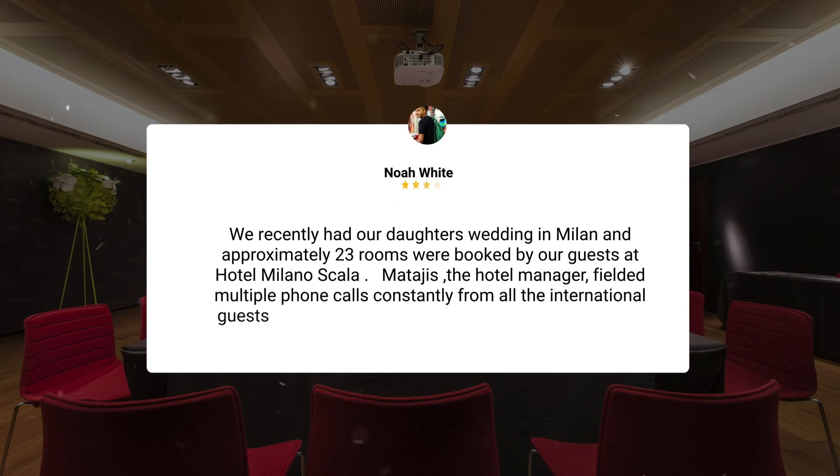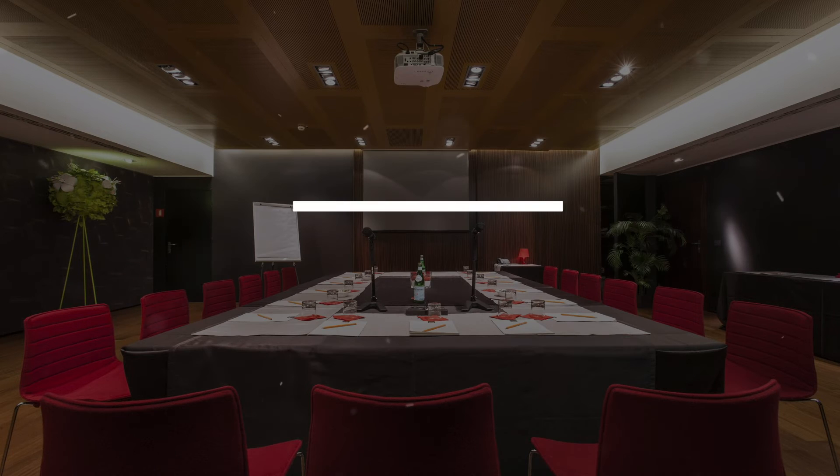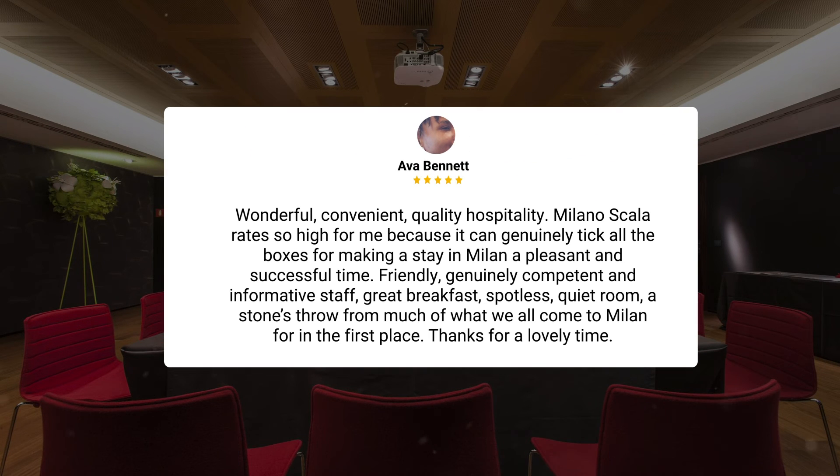We recently had our daughter's wedding in Milan and approximately 23 rooms were booked by our guests at Hotel Milano Scala. Matagis, the hotel manager, fielded multiple phone calls constantly from all the international guests and always politely catered to the needs of each and every one with such grace. Wonderful, convenient, quality hospitality. Milano Scala rates so high for me because it can genuinely tick all the boxes for making a stay in Milan a pleasant and successful time.